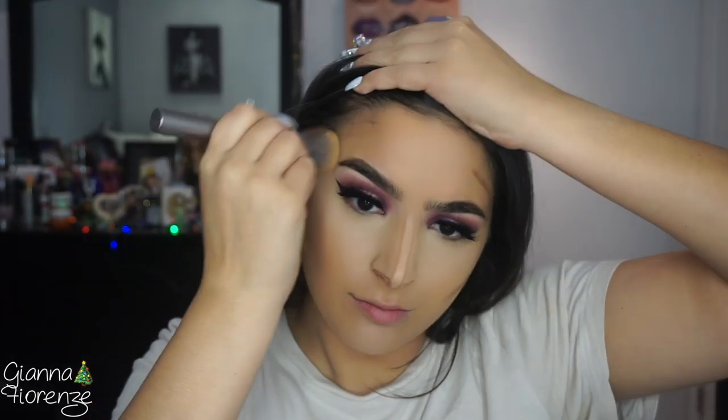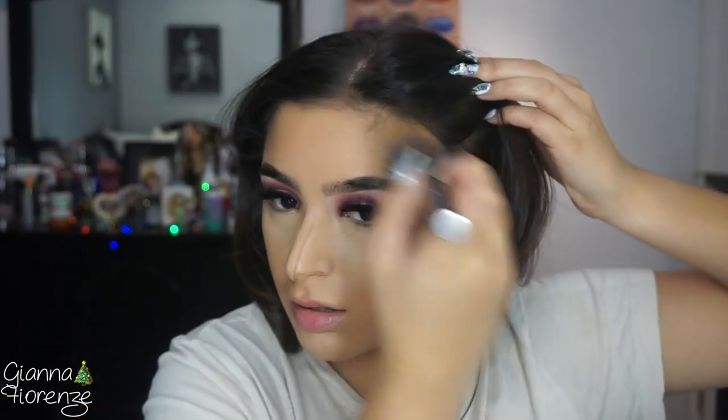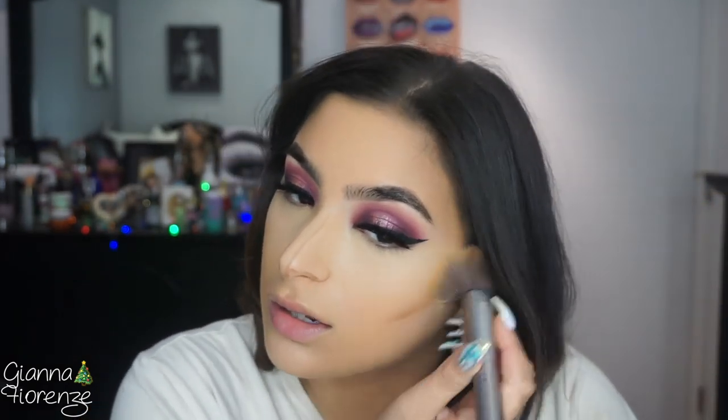Then I'm going to use the Fenty Beauty Matchstick — I always just call things a contour without even thinking it has a different name. To blend that out I'm going to be using the Optical Blurring brush, just using circular motions to blend it on the temples and on the cheek. I always use a little extra on my left cheek because it really blends out too much — I can get patchy on that cheek for some reason, this cheek always looks better than that one, I hate it but it's a thing.